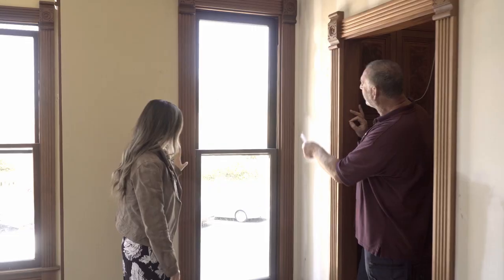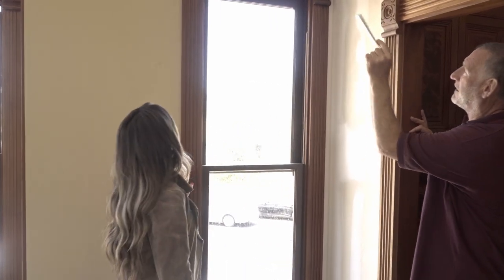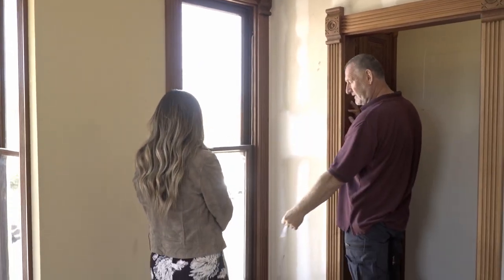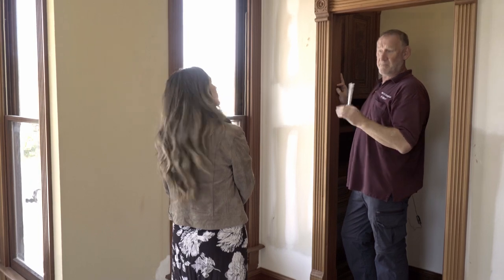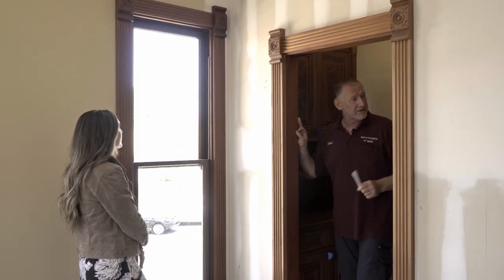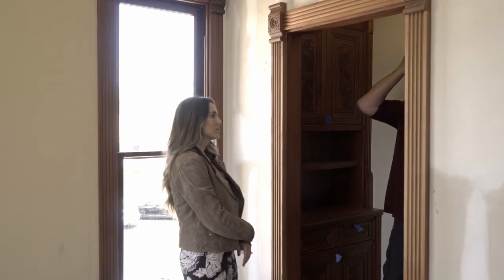Take a look at the difference between the window trim here: rosettes and fluted pilasters with a sill — it's much simpler than downstairs, but it still matches the period.